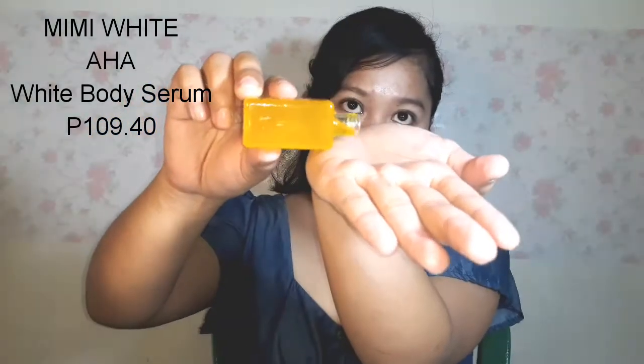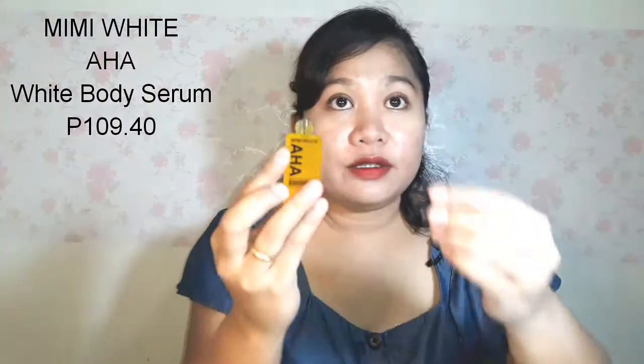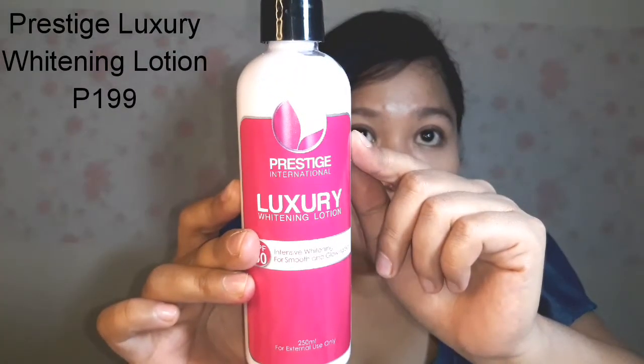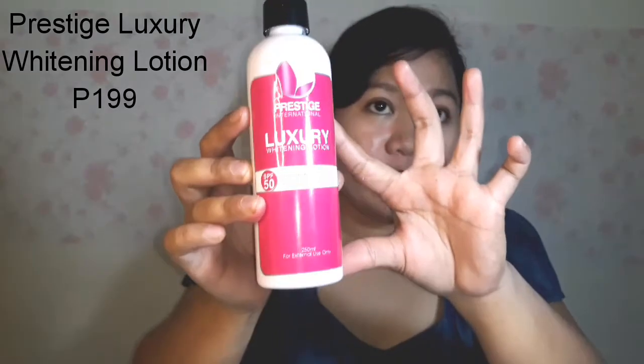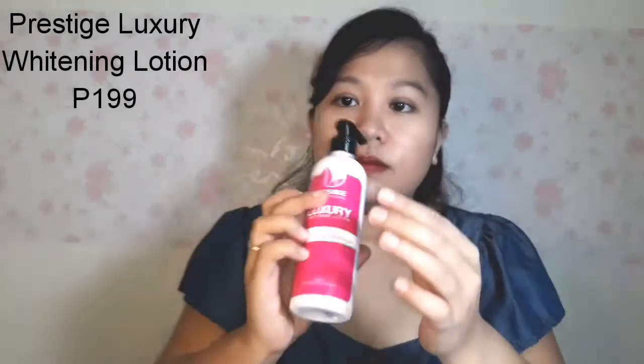As well, this Mimie White AHA White Body Serum contains 30 ml. It's light and buildable on the skin, not sticky. I'm planning to mix this AHA White Body Serum into my Prestige International Luxury Whitening Lotion, which has SPF 50 and contains 250 ml of product.